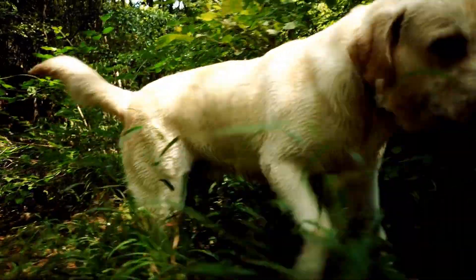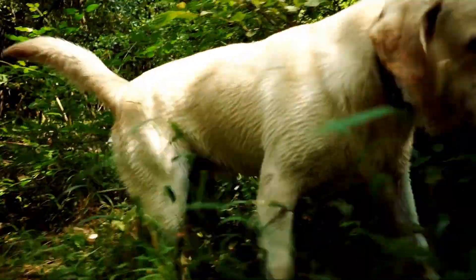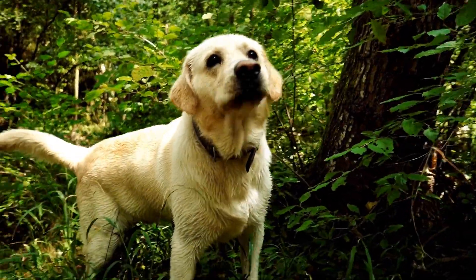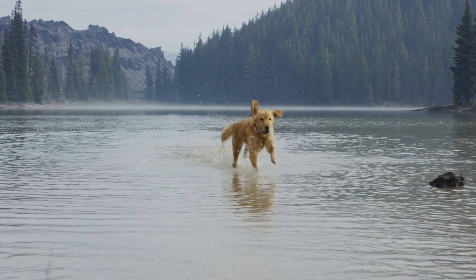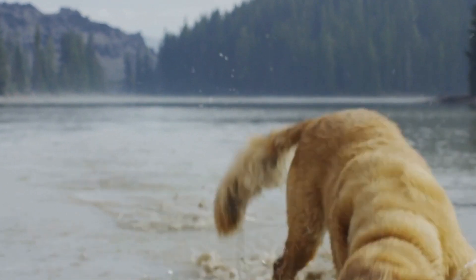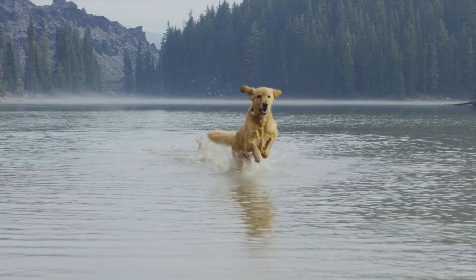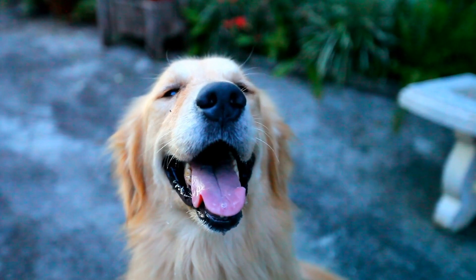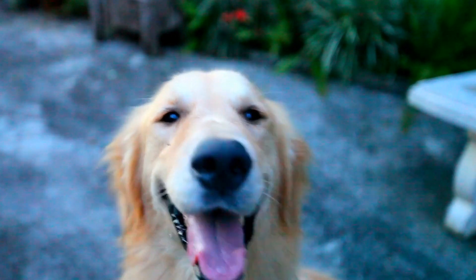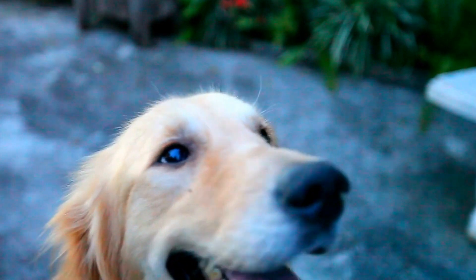While some people may have reservations about using training collars, when used properly and responsibly, they can be an effective tool in teaching dogs various commands and behaviors. When it comes to Golden Retrievers, training collars can be particularly beneficial due to their high energy levels and tendency to become easily distracted. These collars allow owners to provide immediate feedback to their dogs, which helps reinforce desired behaviors and discourage unwanted ones.